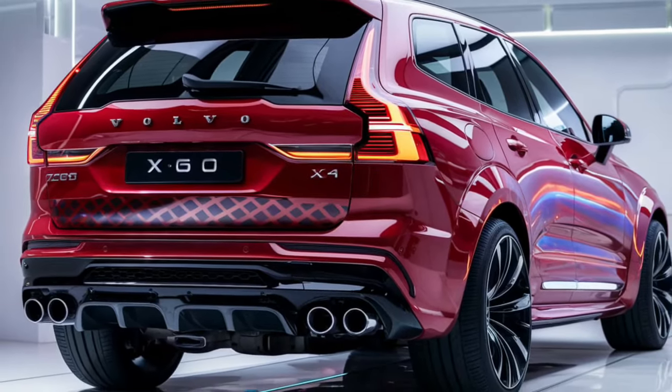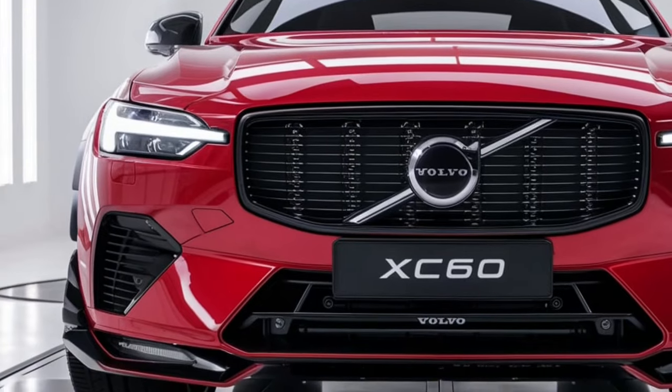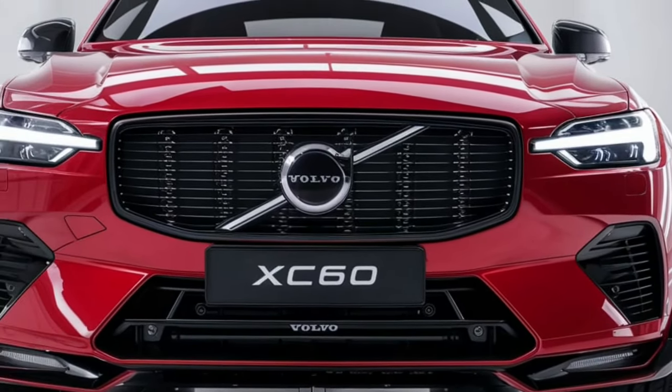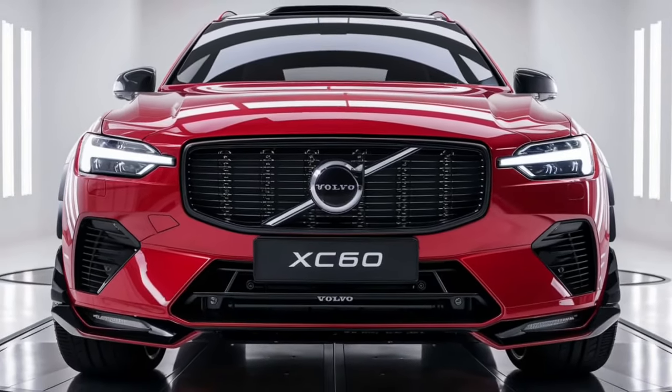The design features Thor's Hammer LED headlights and a minimalist yet elegant aesthetic. The vehicle's overall appearance is refined and modern, with an understated luxury that appeals to a wide range of buyers.